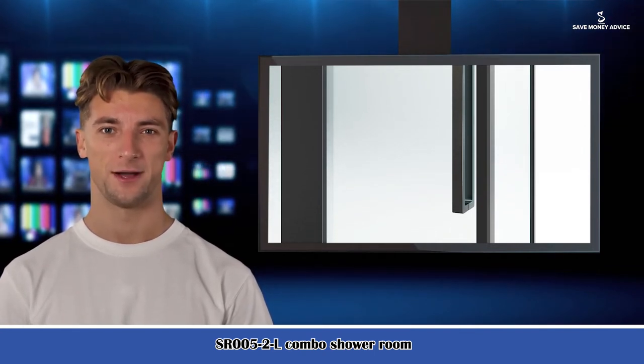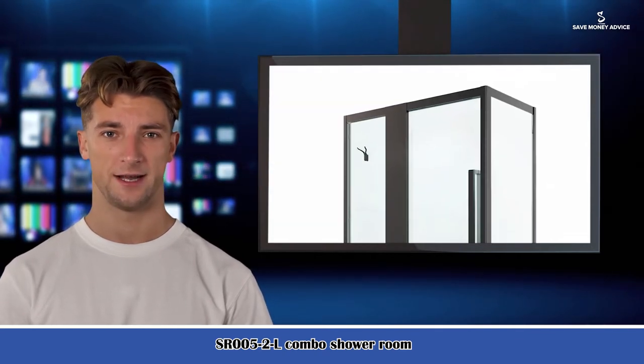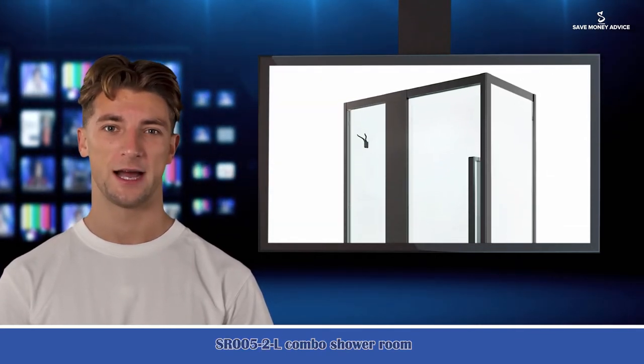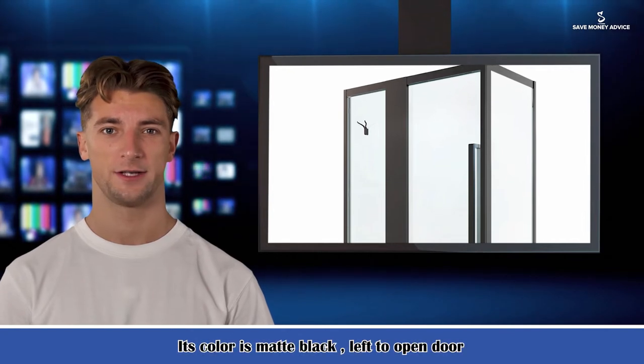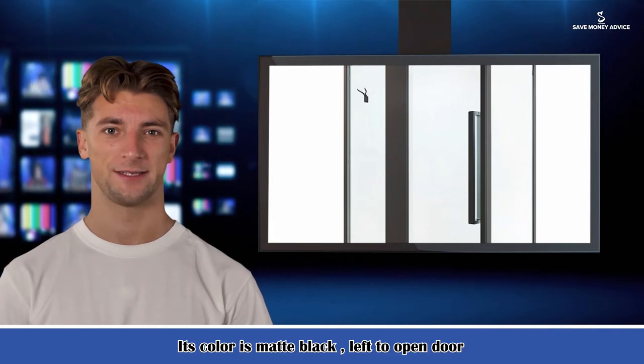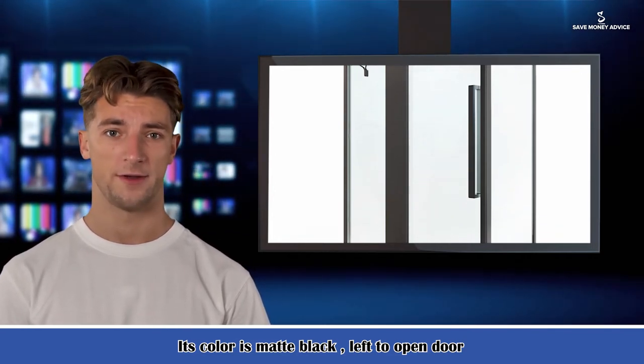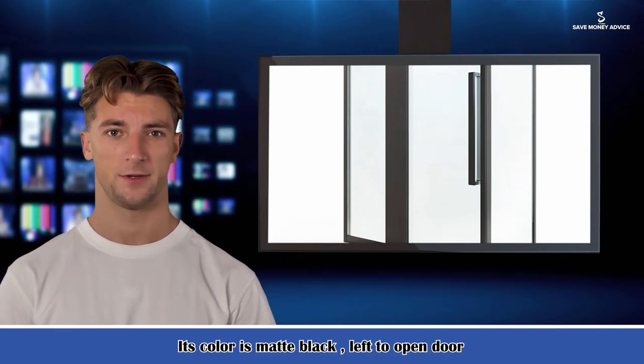It is a combo shower room. Available at Sarakank.com. Size: 79.53 inches L x 35.04 inches W x 4.33 inches H. Net weight 154 LBS, gross weight 165 LBS. Its color is matte black, with a left-to-open door.